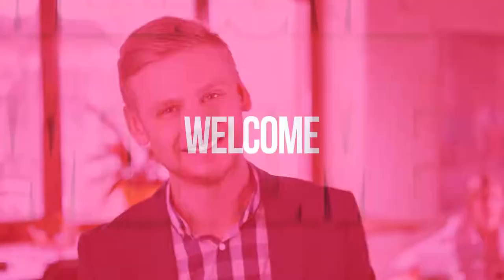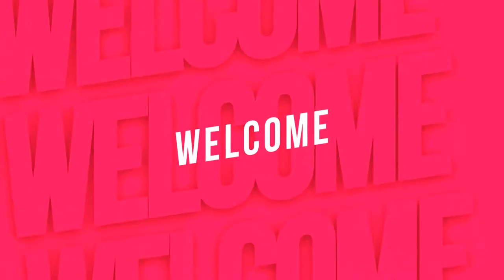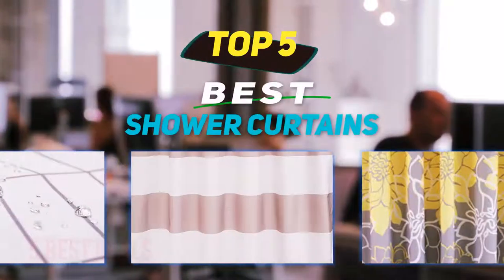Hey guys, welcome back to my channel. In this video I'm gonna talk about the top five best shower curtains.